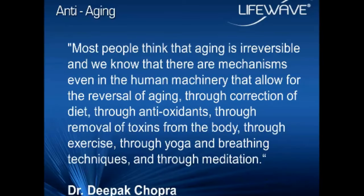Deepak Chopra states in one of his books that most people think aging is irreversible, but we know there are mechanisms in the human body that are regenerative in nature, where we can actually reverse some of the signs and symptoms of aging. Traditionally, there's a 5,000-year history of yoga, breathing techniques, and meditation in India, which have been used to slow down and even reverse some of the effects of aging. But we want to see if we can use modern technology — most of us may not have time to meditate, so maybe modern technology can provide a solution.